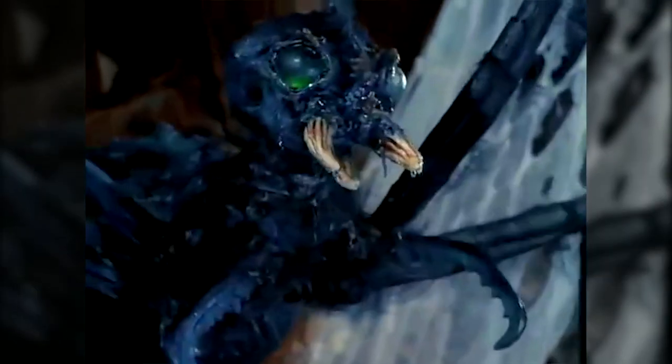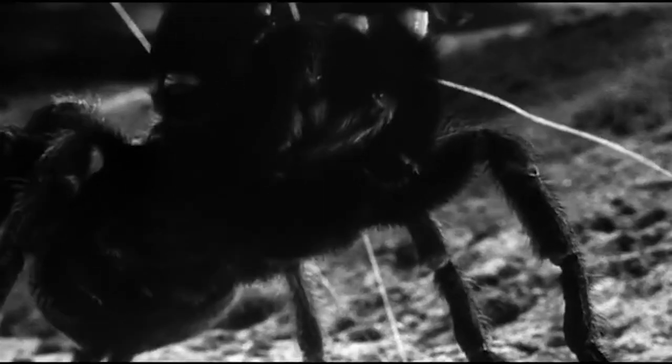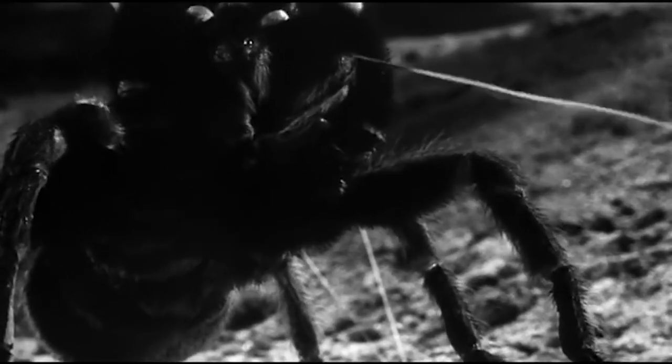Giant movie spiders are always showing off the strength of their web, whether they're supporting the weight of an Ewok or an entire web widow domicile. If anything, the giant spider webbing doesn't get enough respect in films. Just consider that some varieties of spider silk are five times as strong as an equal mass of steel and twice as strong as an equal mass of Kevlar.